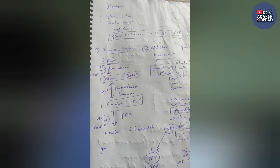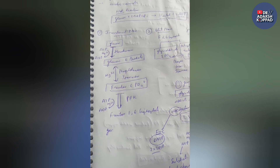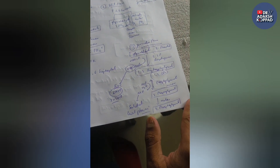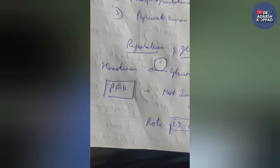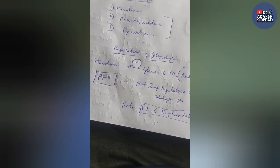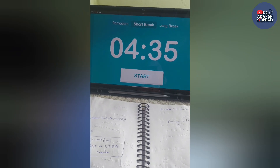So I was studying glycolysis using the Pomodoro timer. In 25 minutes I had covered the investment phase, split phase, and generation phase — all the reactions, how much ATP is generated aerobically and anaerobically, and which steps are irreversible. Just when I was about to understand the regulation of glycolysis, the importance of phosphofructokinase and fructose 2,6-bisphosphate, and how the enzymatic reaction works, my Pomodoro timer ran out.